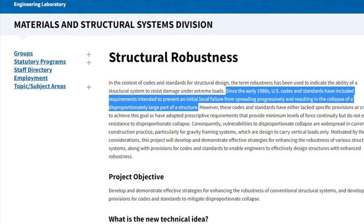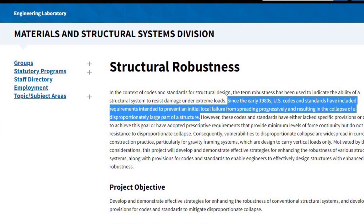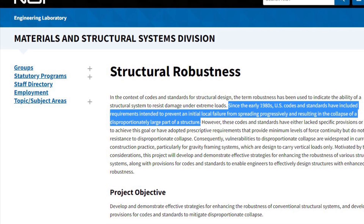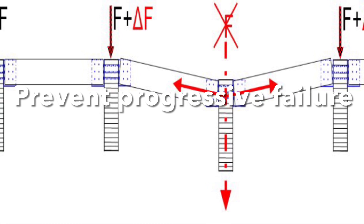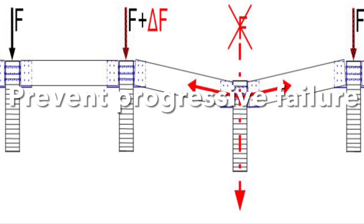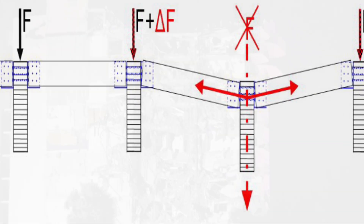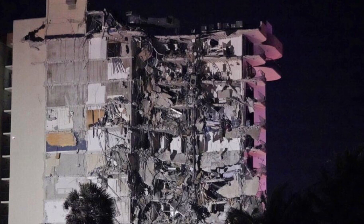You can read about the requirement on the nist.gov web page — I have added a link in the video description. The requirement in the US building code is to prevent an initial local failure from spreading progressively and leading to a total collapse. In other words, the building shall be robust.